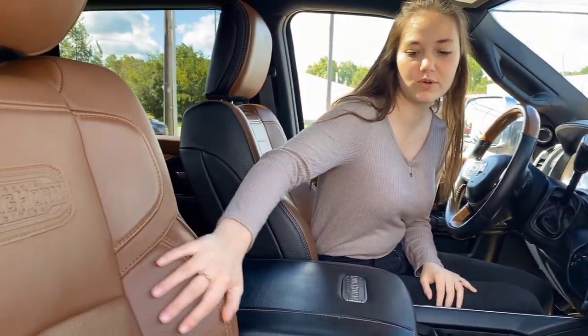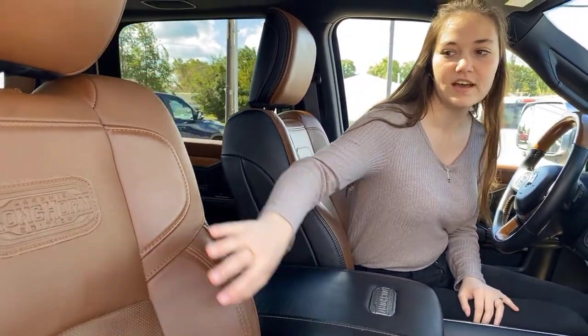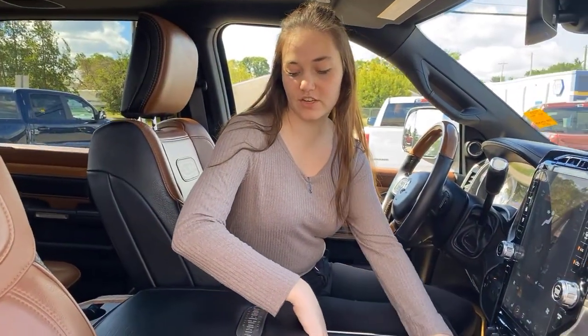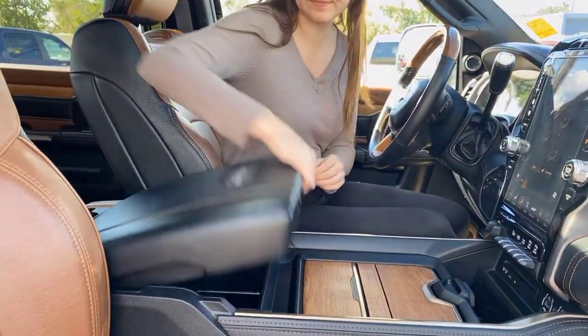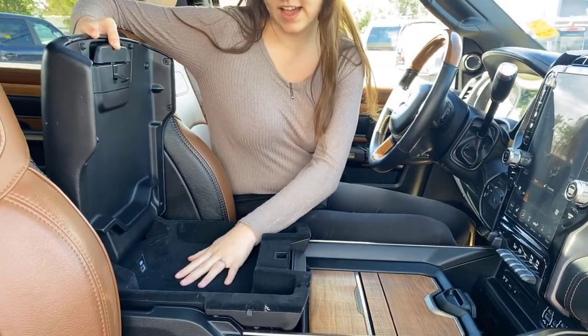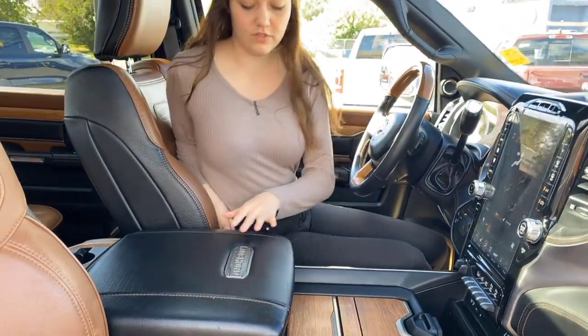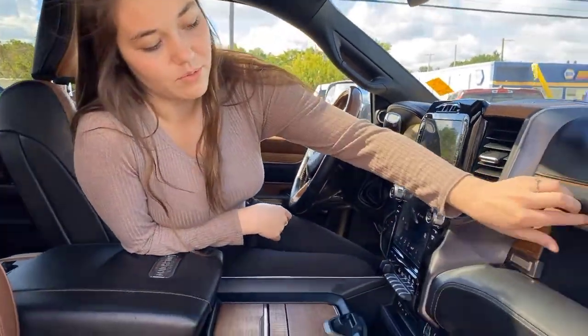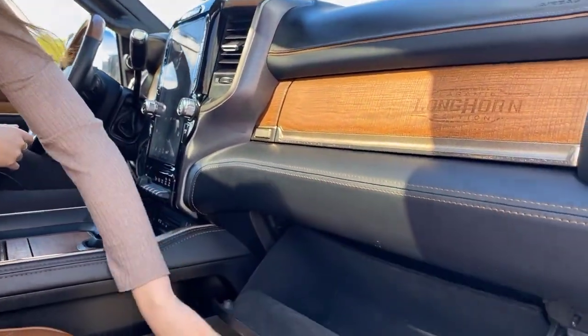Up front inside, it's a Longhorn so you're going to have the darker Longhorn seats — they are heated and cooled — with Longhorn badging. There's lots of storage in the center console, the top is lined and has a USB port, and you'll find Longhorn details throughout the truck. Both glove boxes up here are lined as well.